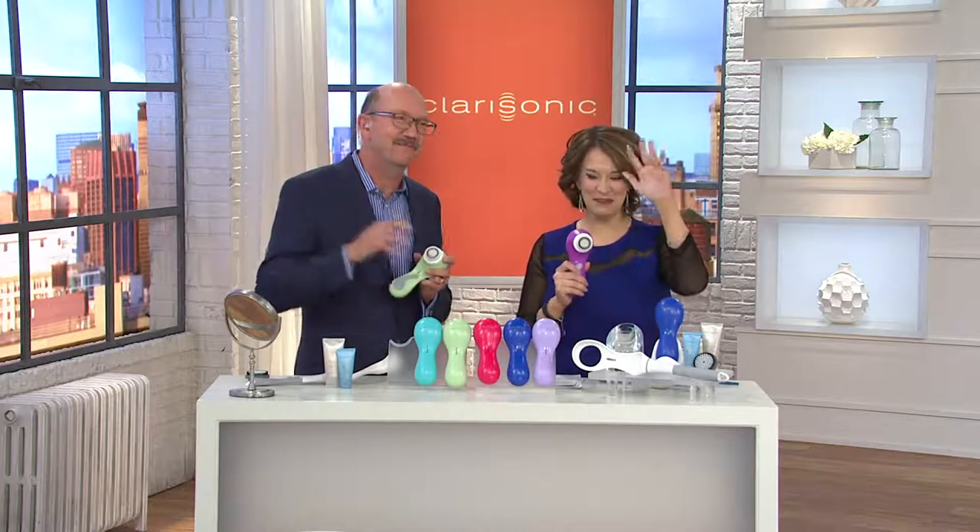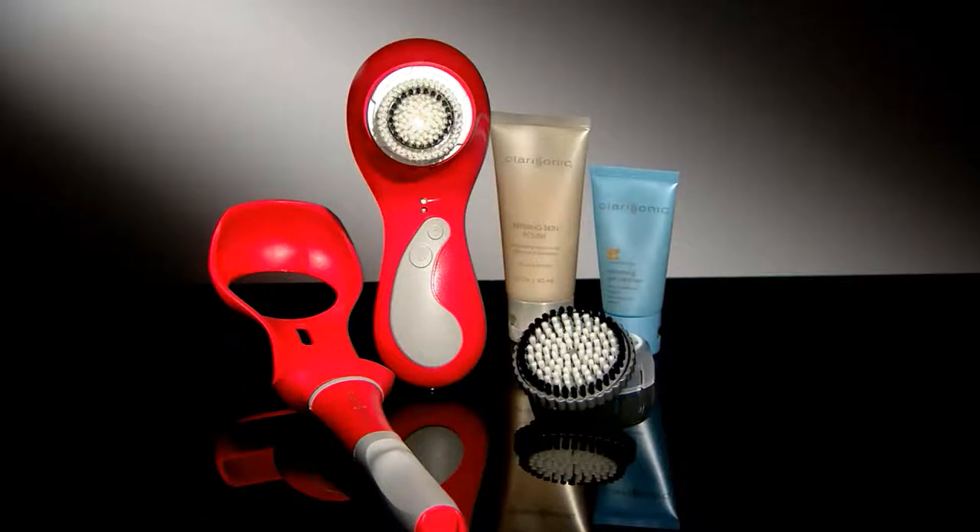QVC Customer Choice Award winner six years in a row for best beauty device. Over 1.5 million sold at QVC alone. If you own any of the Clarisonics and want to share your story, call the testimonial line. If sold separately it would be $250 — we have it on five easy payments.